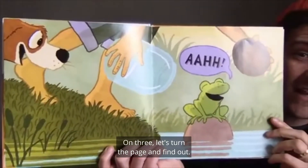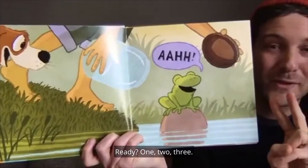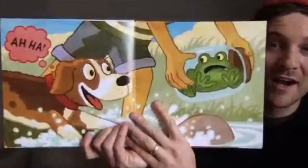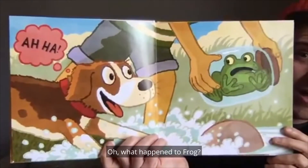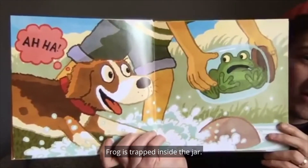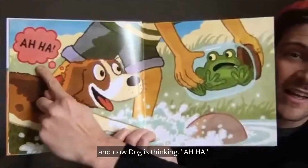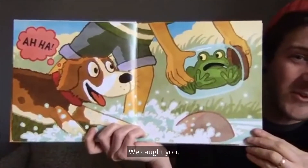Let's turn the page and find out. Ready? One, two, three. What happened to frog? Frog is trapped inside the jar. Frog looks pretty surprised. And now dog is thinking, Aha! We caught you.